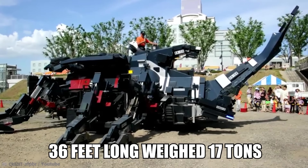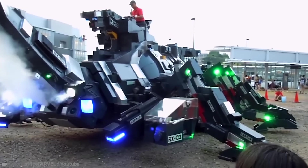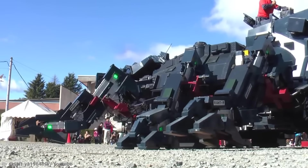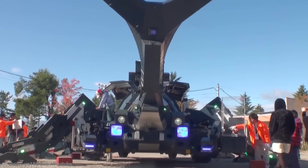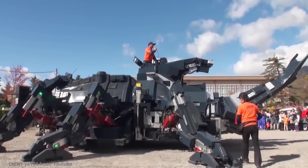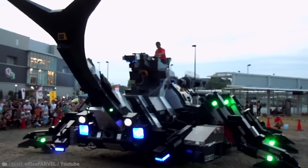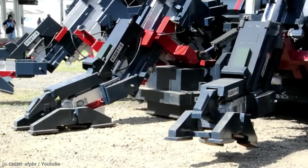The general public was amazed at the giant beetle. It was 36 feet long, weighed 17 tons, and walked on six legs while blowing smoke from its nose. Ever since its grand entrance into the world, Hitoshi and his robot have been popping up at events all over the country. What makes it extra special is that it looks exactly like a beetle and even scuttles similarly to one.